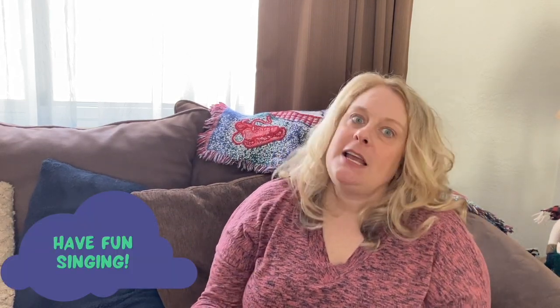So have fun singing with your child. Don't feel silly — it is just so beneficial for them and it makes parenting a little more fun. Enjoy, and I'll see you next time.